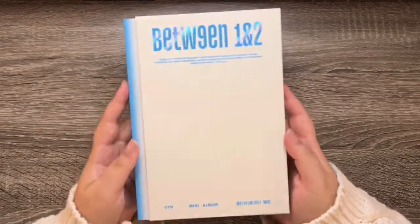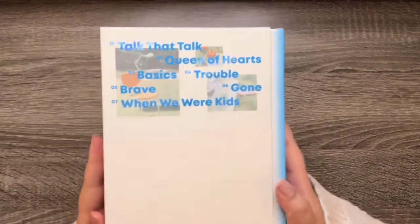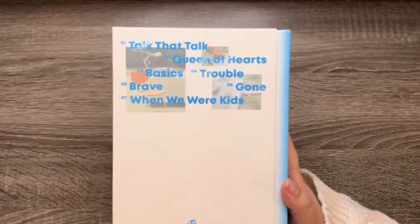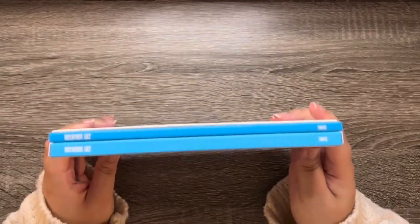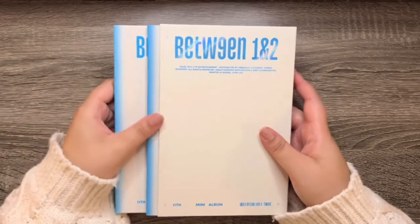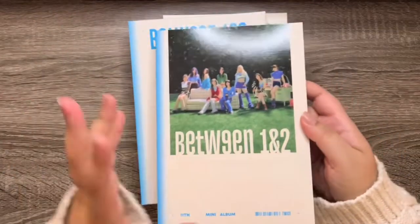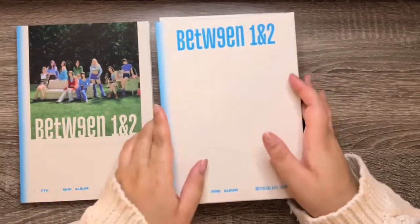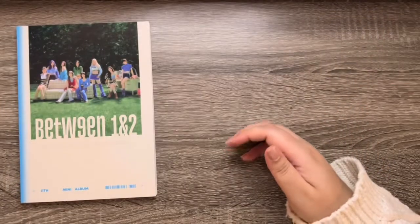This album is pretty much the same structure, just a different color, and the little pictures on the back are different. I feel like with Twice albums, since the photo cards aren't version specific, you can get away with just buying one version. But I like to collect them, so I buy them all.